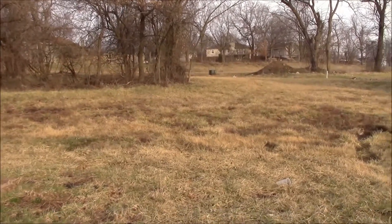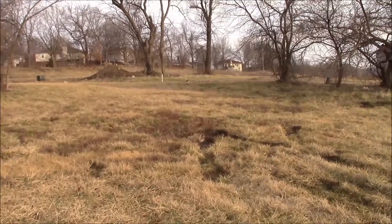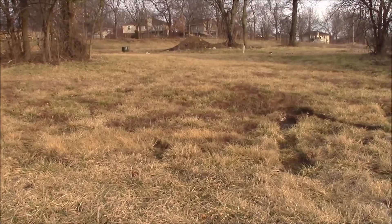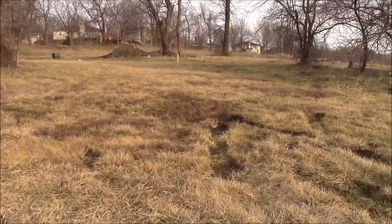It might be kind of hard on the video to see how far the lot goes up, but it's probably at least four feet. In doing that, the driveway will have a minimum two-foot steep driveway on this particular lot.